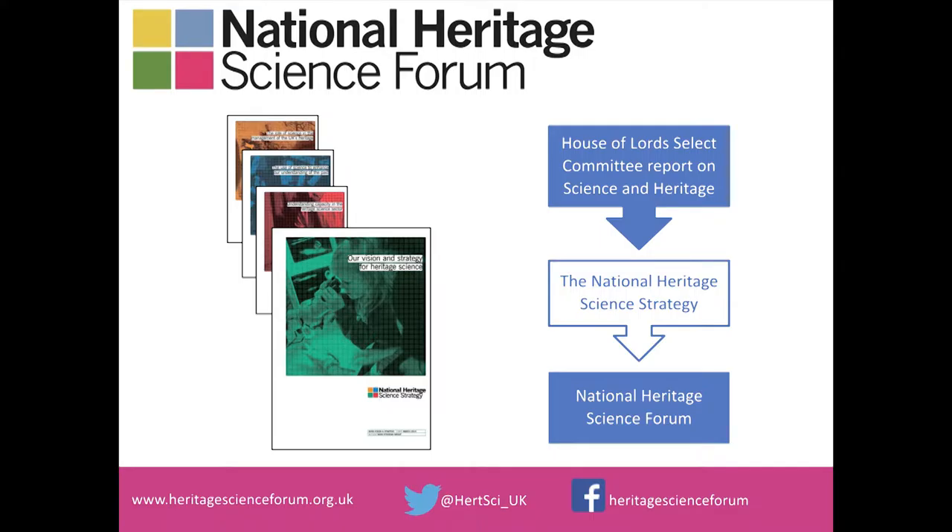In the UK, the National Heritage Science Strategy provides a framework for understanding where heritage science research is needed. It was developed in response to a House of Lords select committee inquiry into science and heritage, which found that the community carrying out research and the way that research was carried out was fragmented, that it was undervalued, not taken into account by government, and that there was insufficient knowledge transfer between where research was carried out and the uses of research.